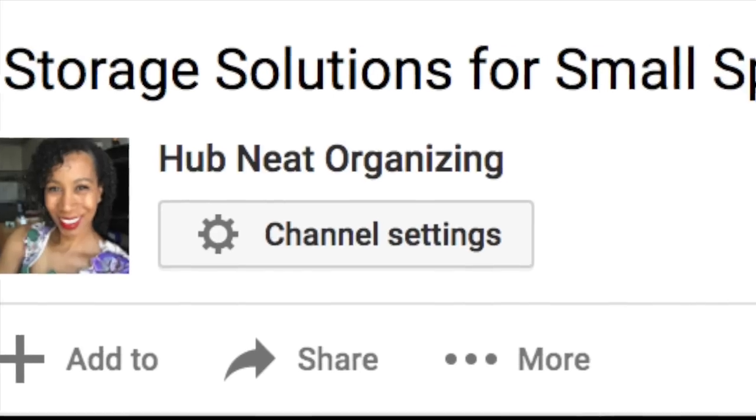Hey guys, it's Kay from HubNate Organizing — organizing for real life. Last year I uploaded a video called 'Storage Solutions for Small Spaces' and you guys really liked that video. So now we're going to go into more detail about organizing for small spaces.